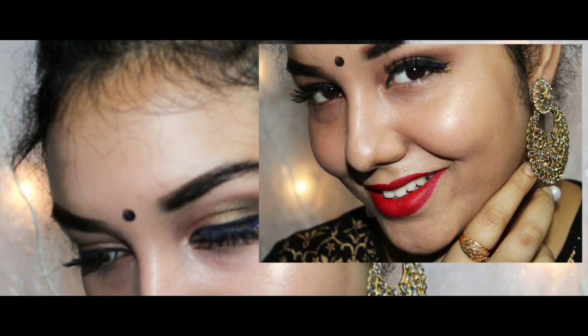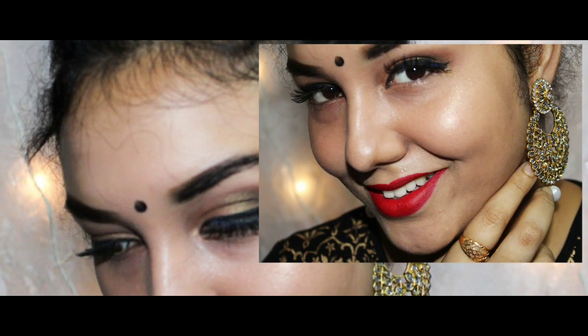Hi everyone! Welcome to my channel. Today I am doing an Indian festive makeup look. Eid is coming and many of you requested a festive look with red lips.